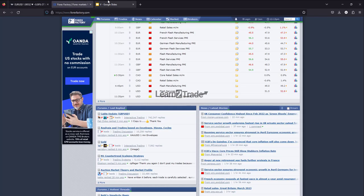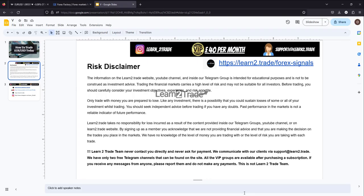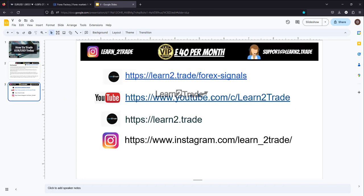Thank you guys! Don't forget that the economic data could really shake the markets. Please read the disclaimer. Don't forget to subscribe to our YouTube channel, like this video, comment below, share it, and check out Learn to Trade Forex signals if you want to join the VIP group. Bye-bye!